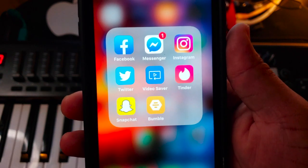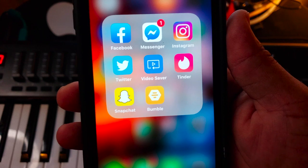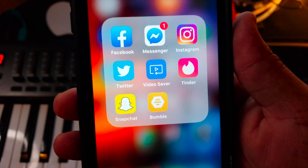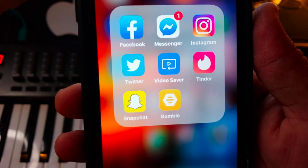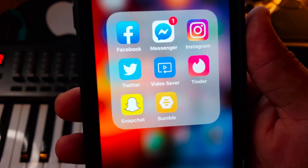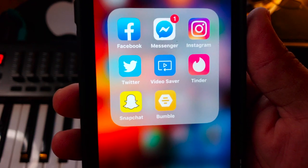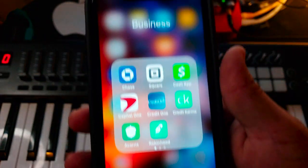Now in my Social folder: the main one is Facebook, then Facebook Messenger, Instagram, and Twitter — you can find me at Tana Does Tech or Tana So Lit. Next to Twitter is Video Saber, which is how I download and save videos from Facebook. And since it's summertime, I've got Tinder, Snapchat, and Bumble — Tinder and Bumble are busting right now.